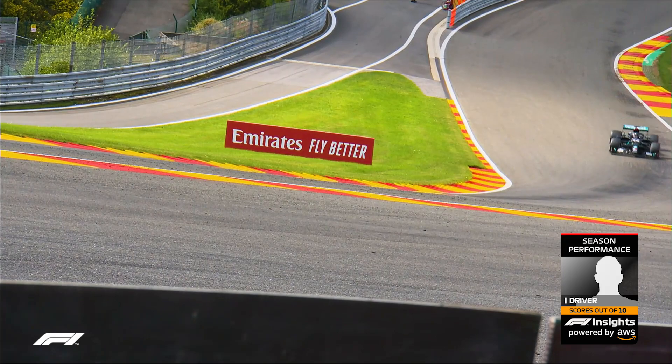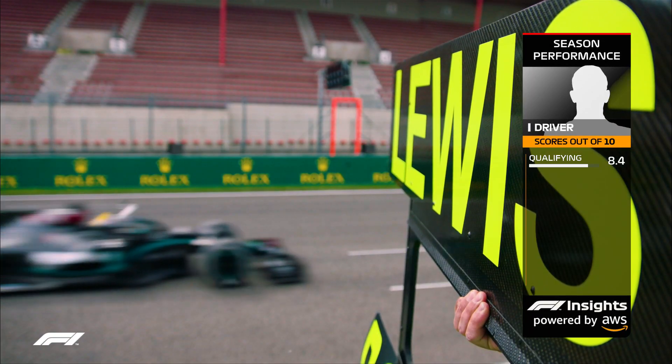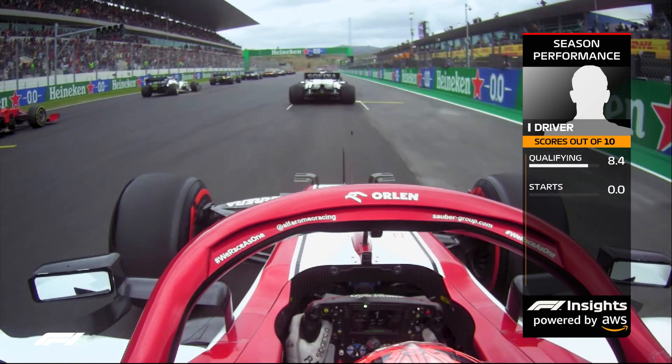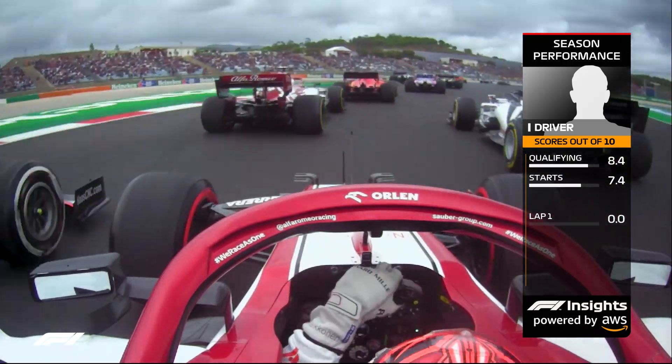How good they are around a single qualifying lap when the strength of their car is removed. How quickly they get up to speed at the race start. How smart they are at navigating the first lap.